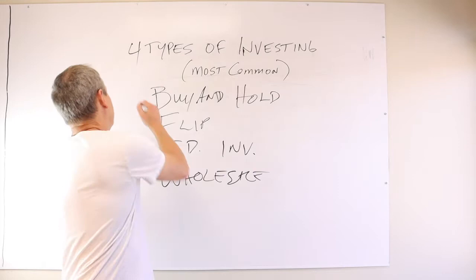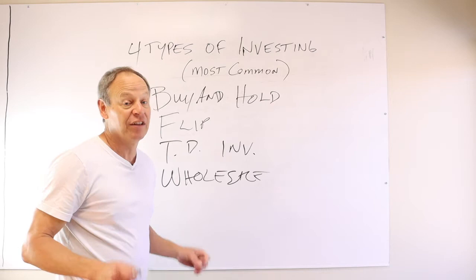That's where you want to be. This is numero uno, the big kahuna. You want to make sure you've got as many of those as possible because that's how you're going to get to the point where you can retire.